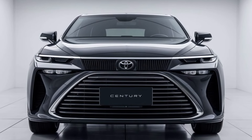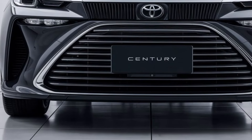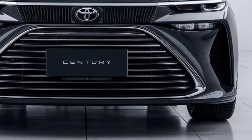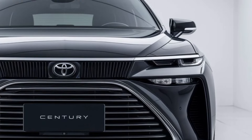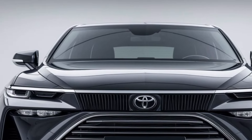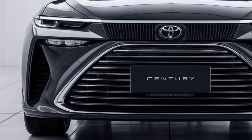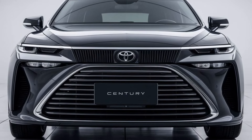In summary, the 2025 Toyota Century is a masterpiece of luxury, combining traditional elegance with modern innovations. It's the perfect car for those who seek the highest levels of comfort, exclusivity, and a driving experience like no other. Thanks for watching today's review of the 2025 Toyota Century. If you enjoyed this video, don't forget to give it a thumbs up, leave a comment with your thoughts on this luxurious sedan, and make sure to subscribe for more exciting car reviews from Car Garage.